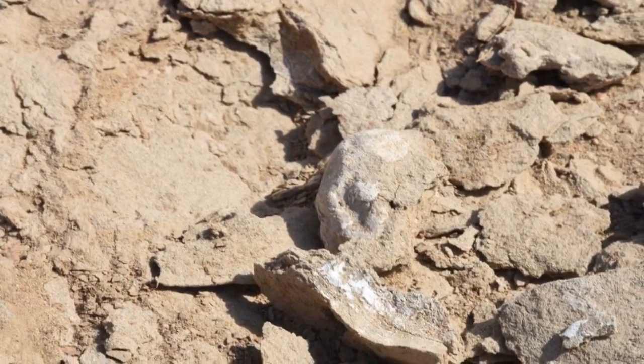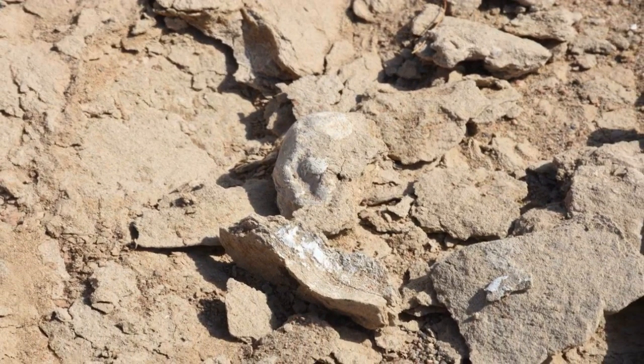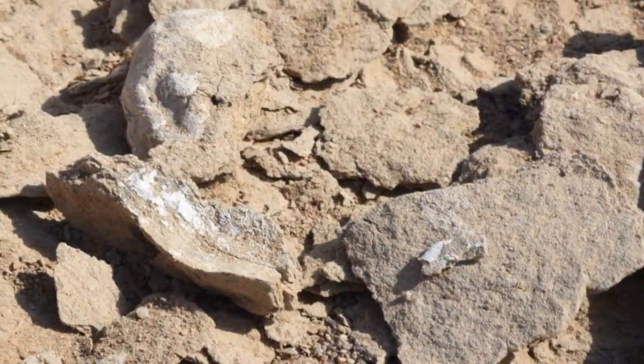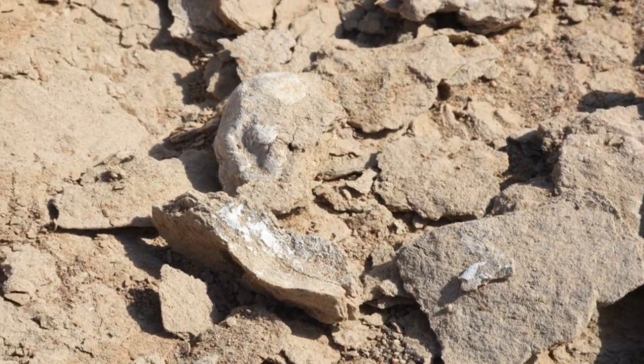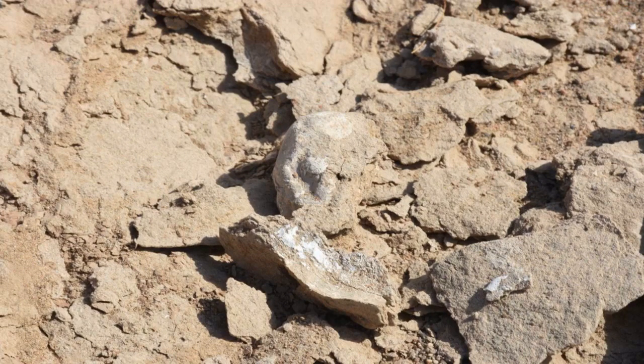An accompanying perspective article in the journal Science, written by D. Charles Deeming of the University of Lincoln, called the study remarkable for the number of eggs in association with adults and juvenile pterosaurs that it reports on. However, many questions remain, including whether the size of each clutch was really two as previous studies have suggested, just how the pterosaurs concealed their eggs — whether beneath vegetation, sand, or soil — and why so many of the eggs appear dehydrated. Hopefully additional finds of equally spectacular fossils will help us answer such questions, he wrote.